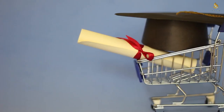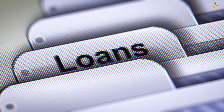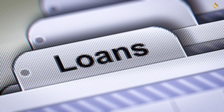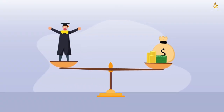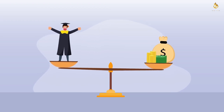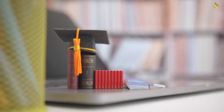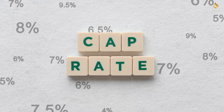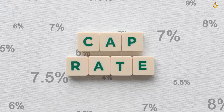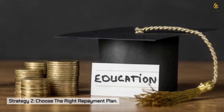Strategy one: making monthly payments during deferment. While you're in school and during the grace period after graduation, your loans are in deferment. Though you aren't required to make payments, the interest keeps accruing — except for subsidized direct loans. A vital strategy is to start making payments during this time, covering at least the interest. The accrued interest, if not paid, gets added to your loan balance — a process known as capitalization — which can significantly increase the total repayment amount.